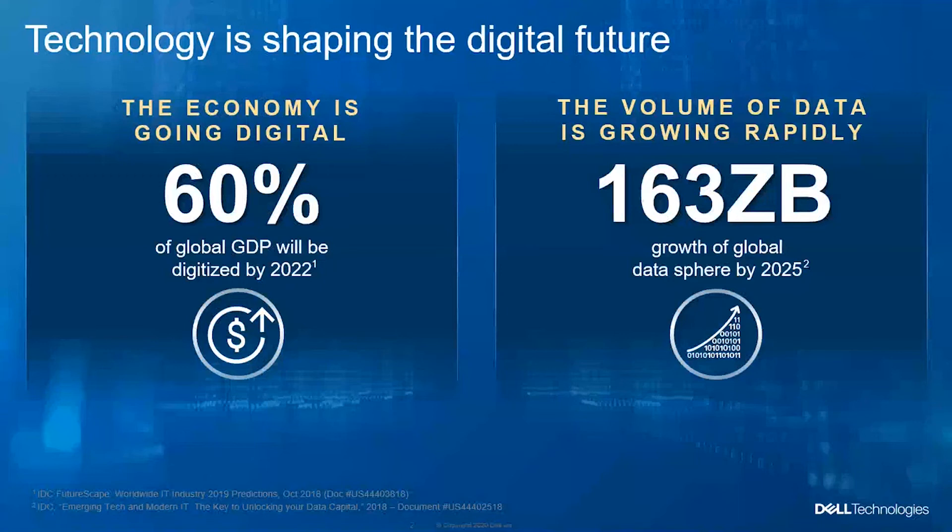The economy is going digital, which is especially true nowadays. We've been working remotely given the current situation. Almost all organizations have been affected. Those that embraced digital transformation are still able to operate — they can work from home — while traditional organizations without that technology are drastically affected, with some operating below 50 percent.